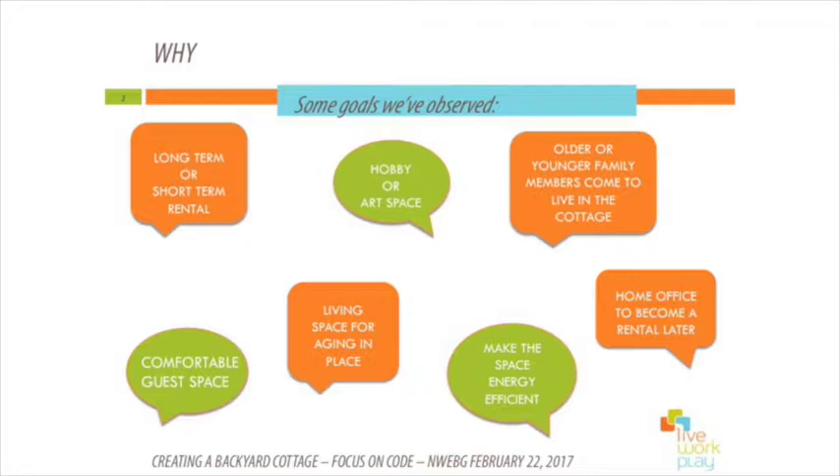One of the things that's really important — even though it's not about code — is thinking about why you might want to build a tiny house, a detached or attached accessory dwelling unit, or micro house. That also comes into play and in turn influences our code.